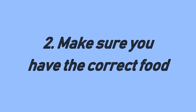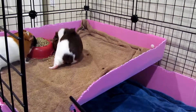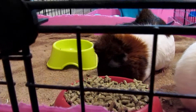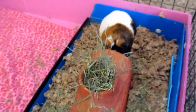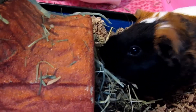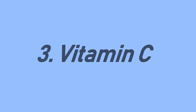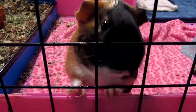Tip two: make sure you have the correct food. Guinea pigs should always have access to hay and fortified food. They can have orchard hay, oat hay, and timothy hay. I give mine orchard and oat because we have allergies, but if you and your family are okay with timothy hay you can give it to them. Guinea pigs cannot have alfalfa hay because it's too rich in calcium and hard for them to break down.